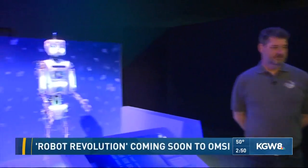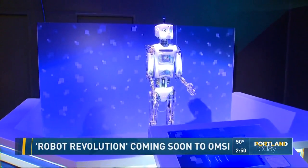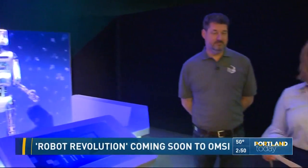We are here at the Robotic Revolution at OMSI, where the robots have definitely taken over here in a good way. This is the last stop for this exhibit, and you have a chance to see it coming up starting on Saturday. Joining me now to talk about it is one of the original designers out of the Chicago Museum of Science, John Beckman.